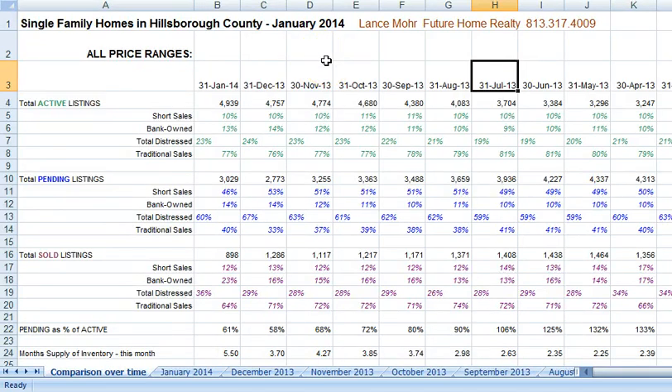Hi, this is Lance. Here we are in February — I'm getting this video on the market statistics out a little bit late, I've just been real busy. So anyhow, let's just go over where we are and what's going on in the market.